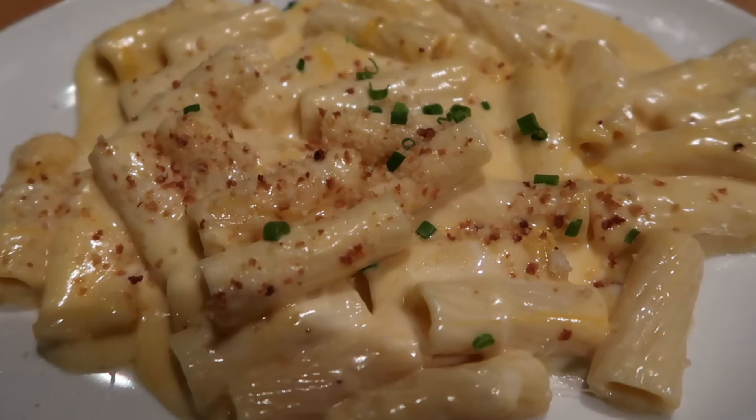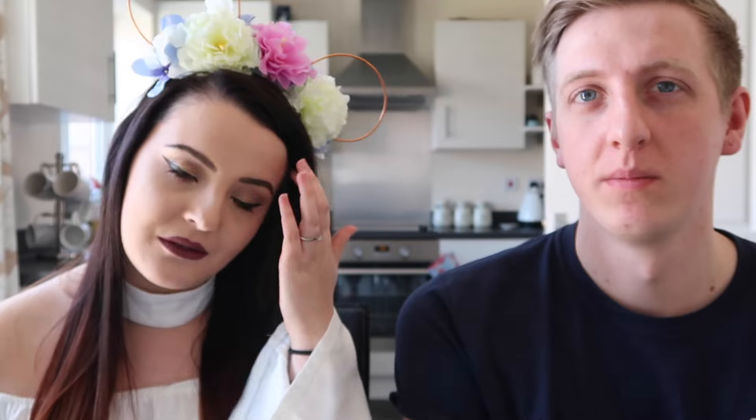Moving on to number four: Wolfgang Puck Express at Disney Springs, in the marketplace. You wouldn't actually believe it was a counter service — they treat you just as well as if you were at a table service. I didn't know it was counter service until I was told after; I genuinely thought we'd been for a proper sit-down meal. You get proper plates and proper cutlery, which if you've been to Disney before you know that's not standard.